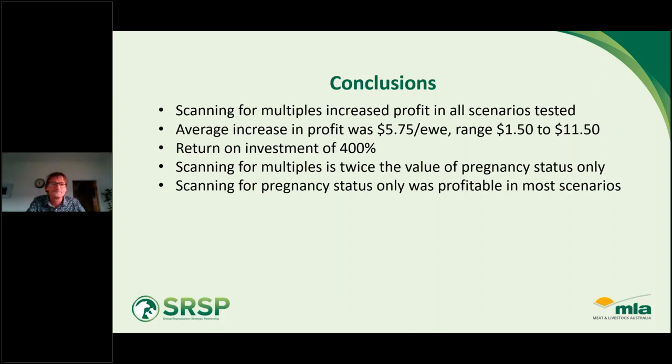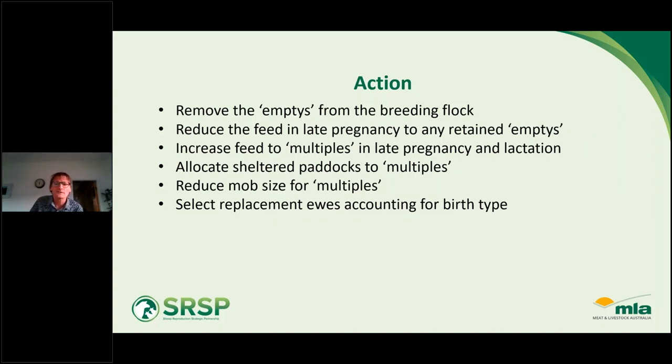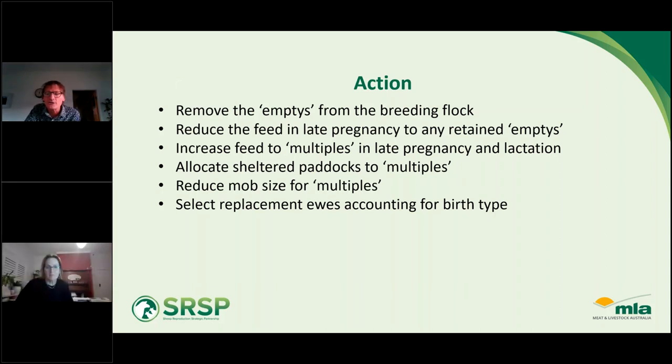In conclusion, scanning for pregnancy status only is a good introduction to scanning practices and profitability if you haven't scanned to date. But you do need to take action — the process of scanning itself doesn't increase profit; it's the actions it allows you to take that do. Those actions are: remove empties from the breeding flock; reduce feed to retained empty ewes during late pregnancy; increase feed to multiples in late pregnancy and lactation; allocate sheltered paddocks to multiples; reduce mob size for multiple-lambing ewes; and select replacement ewes accounting for birth type.